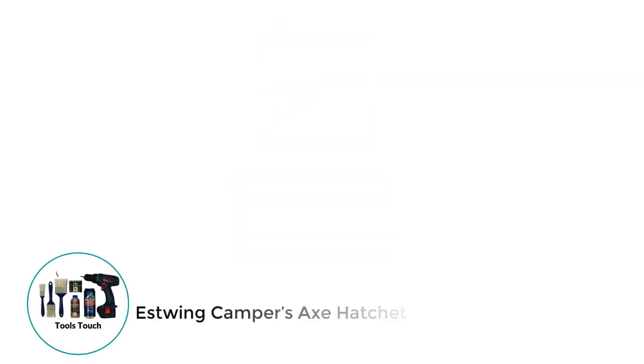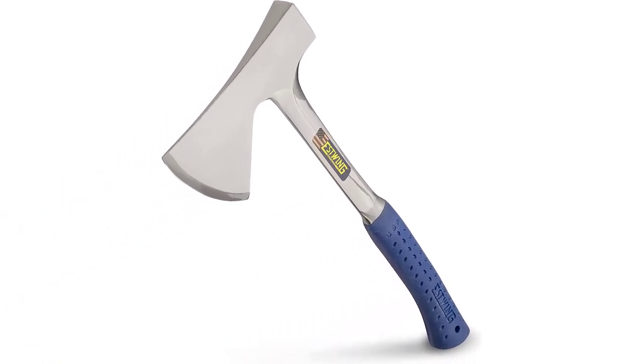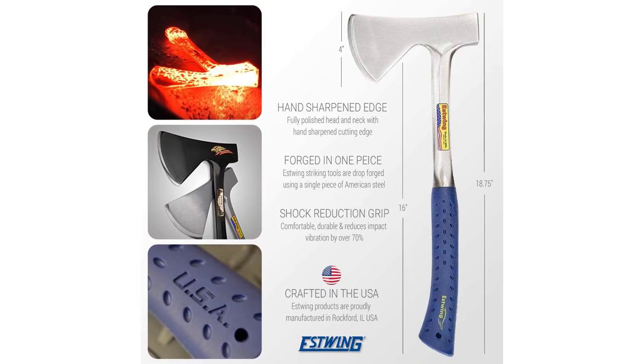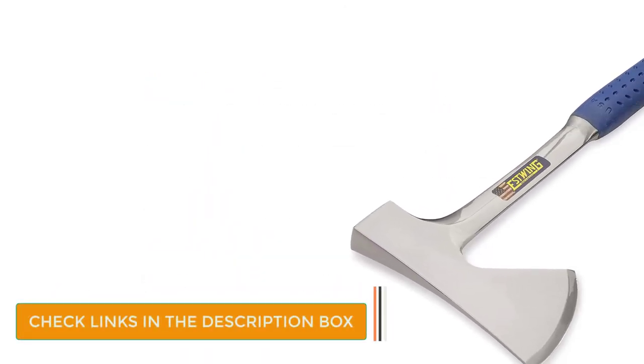Number 2: S-Wing Camper's Axe Hatchet. Chopping firewood is no easy feat, but the S-Wing Camper's Axe will help you make quick work of the wood. The entire axe is forged from a single piece of solid steel, which means the head won't come flying off when you are working. This feature also makes it durable and long-lasting. However, the single piece also means you will feel the weight of it with each swing.